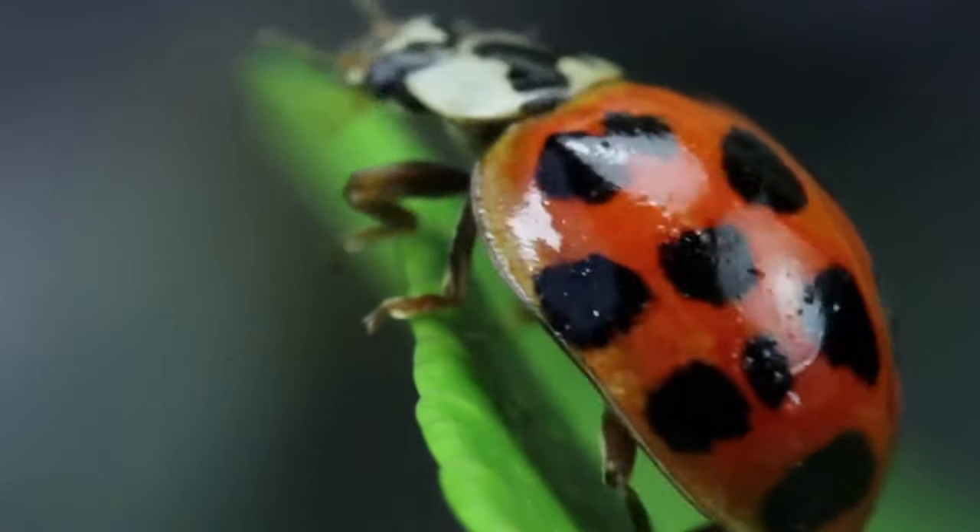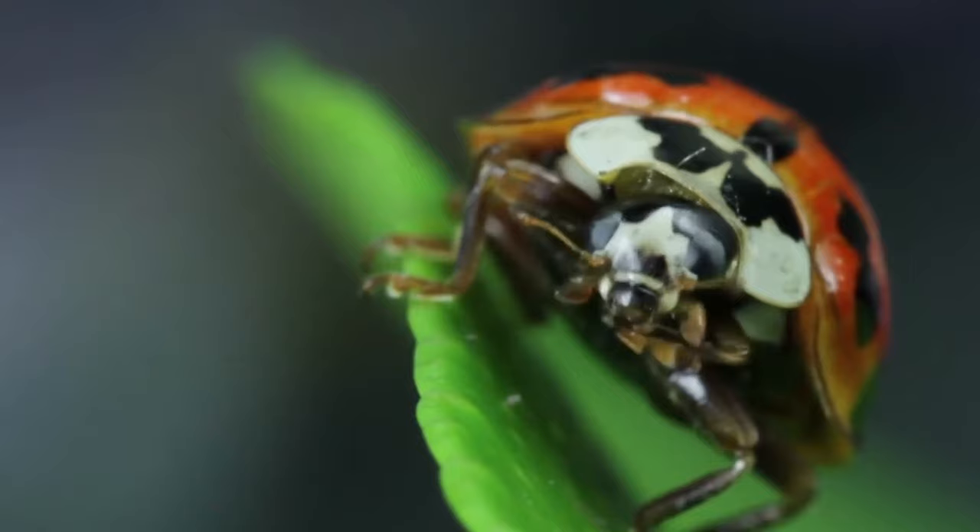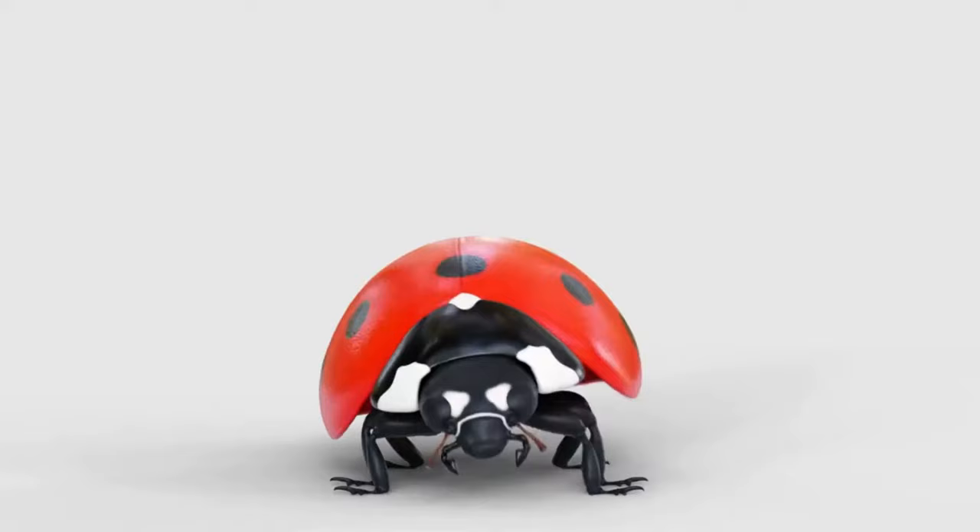Welcome back Plantastics! Today, we have an exciting topic to explore: ladybugs, those charming little creatures that captivate our hearts. Get ready to dive into the fascinating world of ladybugs and discover their incredible secrets.